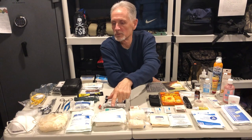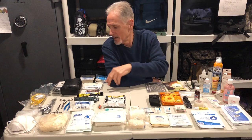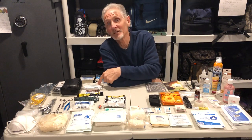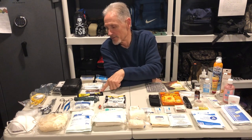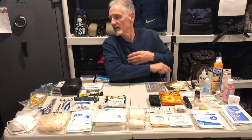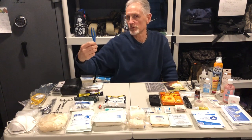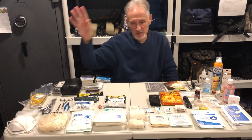You've got bleeding control bandages, paracord, a suture kit, surgical blades, quick clot, masks, gloves, hemostats, and tweezers. Tweezers really should be in everybody's kit everywhere.